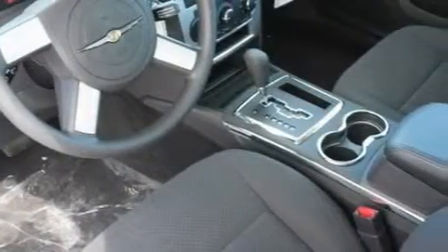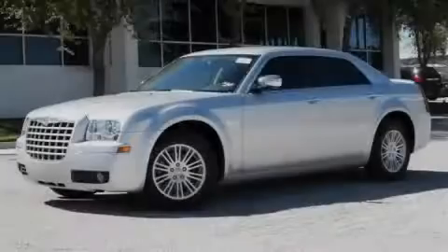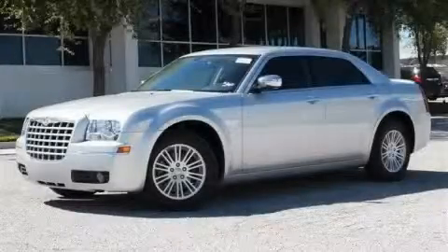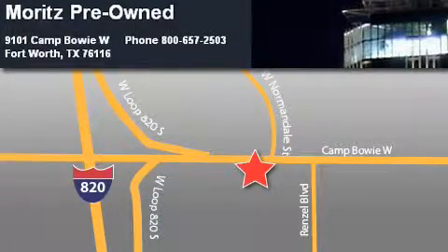Stop by today and test drive this car for yourself. Moritz Chevrolet Chrysler Jeep Dodge is located at 9101 Camp Bowie in Fort Worth. Our goal is to exceed all of your expectations to ensure that you'll return for future visits.